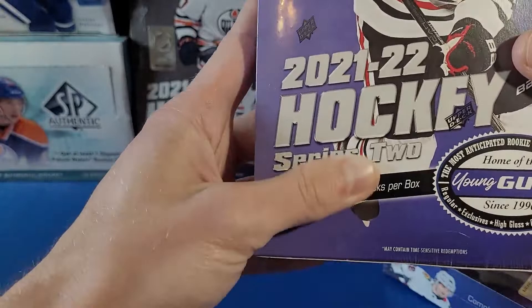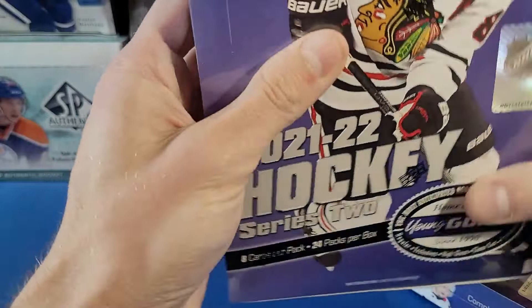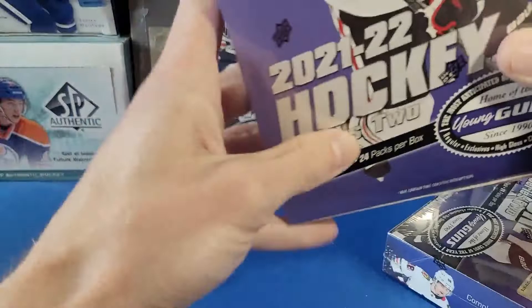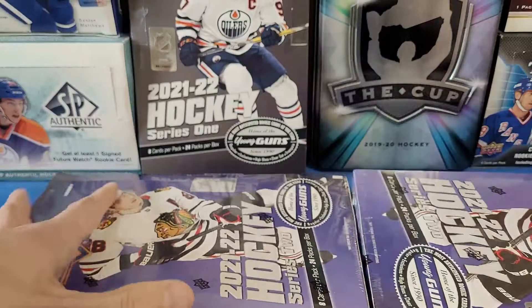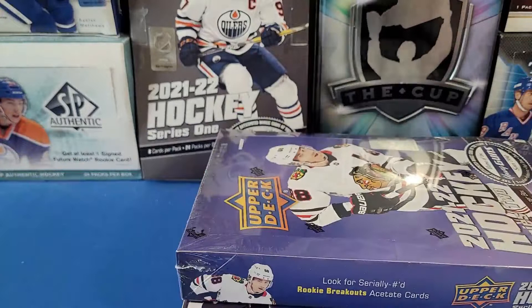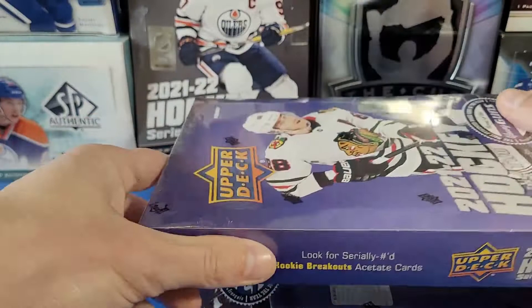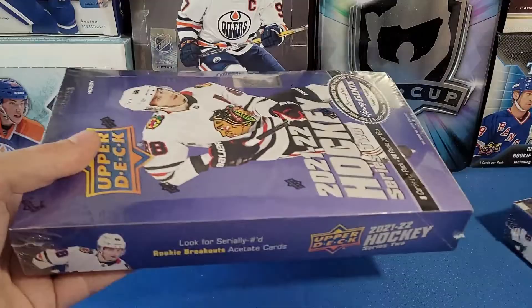Every box we're expecting eight cards per pack, 24 packs per box, six Young Guns per box. We'll usually get some Young Guns Canvas or a jersey card, short-printed things like a Day with the Cup, UD Exclusives, High Glosses. Lots of unannounced hits in these cases. I look forward to Mort Cider, Lucas Raymond, Dawson Mercer from New Jersey, Kaappo Kakko, Mason McTavish, and a whole swath of other Young Guns. Let's get cracking — super excited for part one of six!